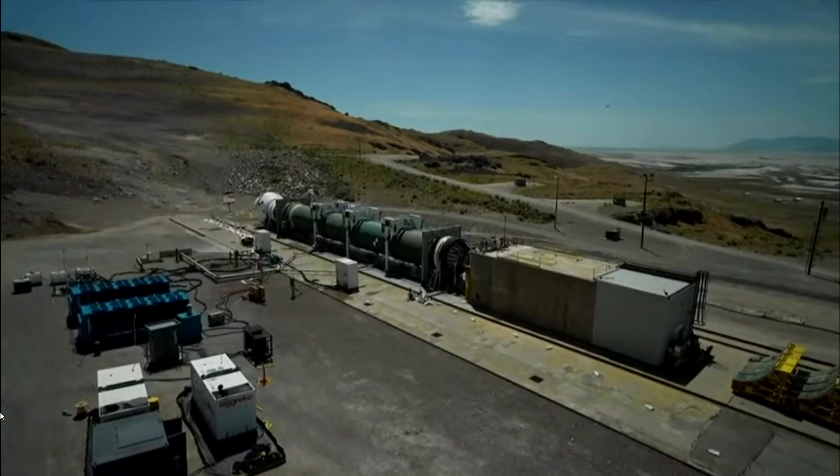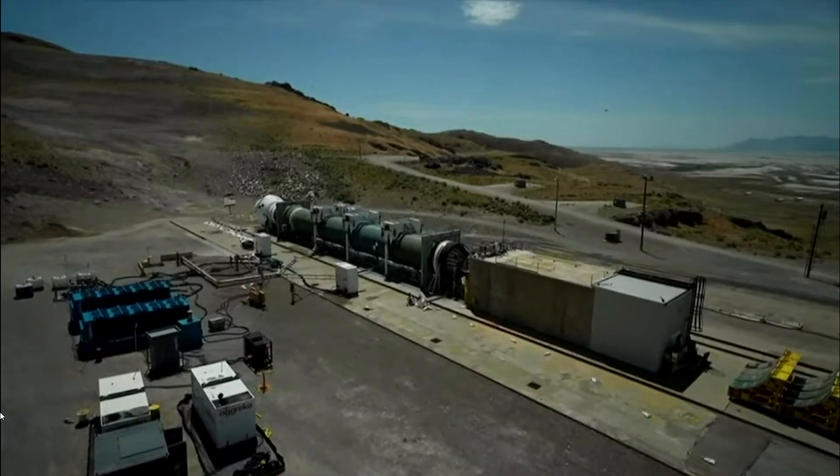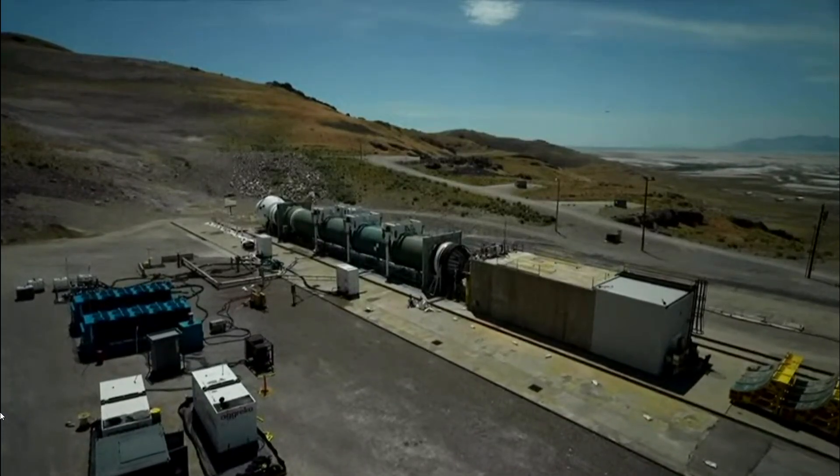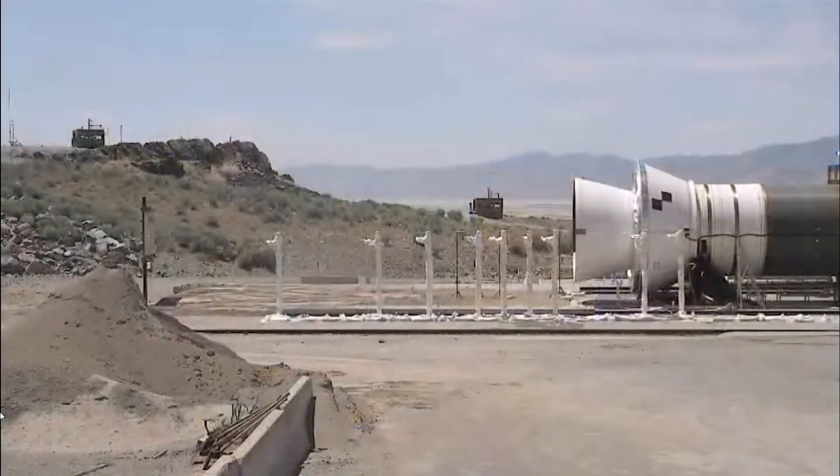T-minus 60 seconds. All high speed systems are recording. Roger. Ultrasonic data system is recording. Roger. T-minus 50 seconds. TVC is go for static test. Roger.